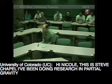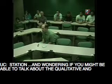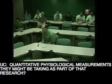Hi Nicole, this is Steve Chappell. I've been doing research into partial gravity locomotion, so I'm interested in the EVA research that's going on outside the station. I'm wondering if you might be able to talk about the qualitative and quantitative physiological measurements that they might be taking as part of that research.